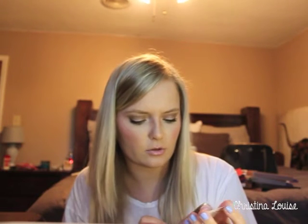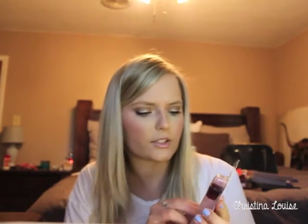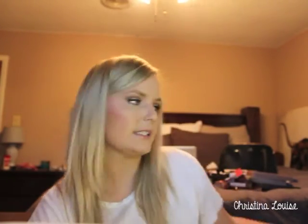I also picked up the Maybelline Instant Age Rewind Eraser Dark Circles. They didn't have the lightest shade, and I was nervous the next shade up wouldn't highlight enough, so I went with the Brightener/Illuminator shade in 160. I've heard a lot about this product and I'm excited to see what it does.